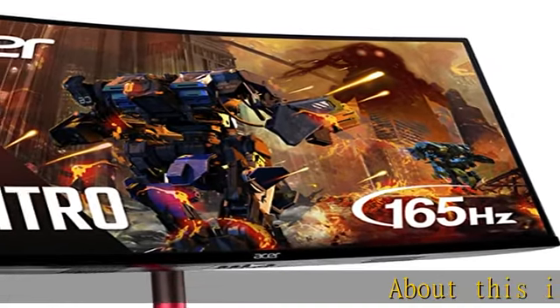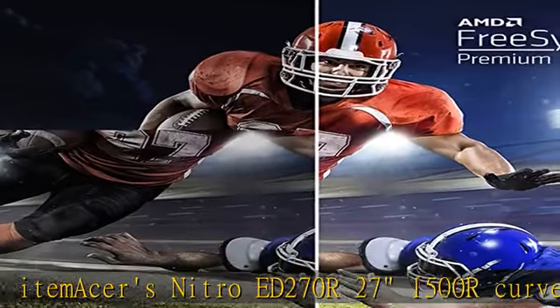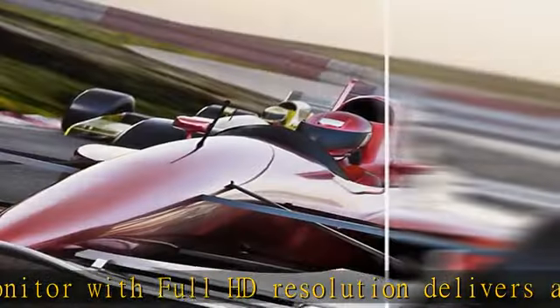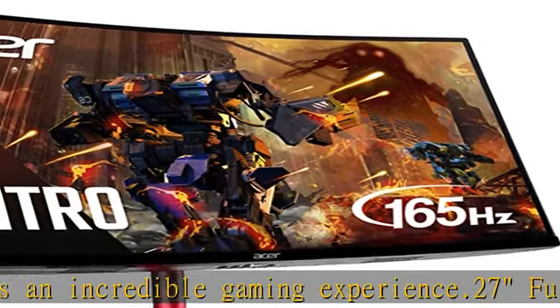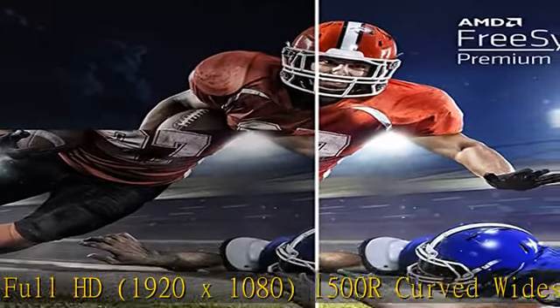Acer's Nitro ED270R 27" 1500R curved panel monitor with Full HD resolution delivers an incredible gaming experience. It features a 27" Full HD 1920x1080 1500R curved widescreen VA display with AMD FreeSync Premium Technology, 250 nits brightness, 1 millisecond VRB response time, and a 165Hz refresh rate with zero-frame design.